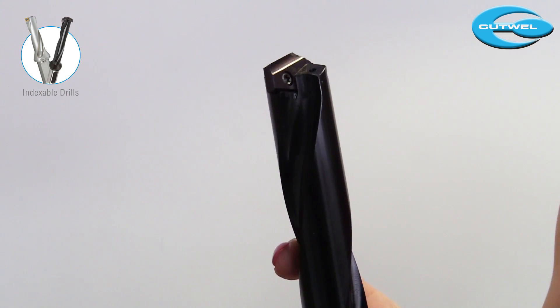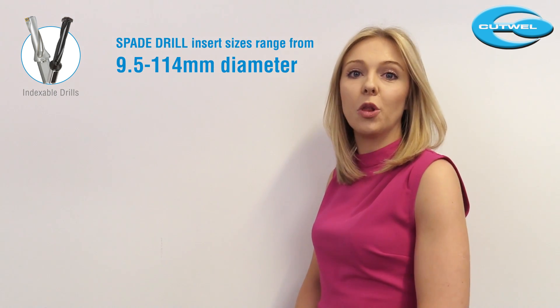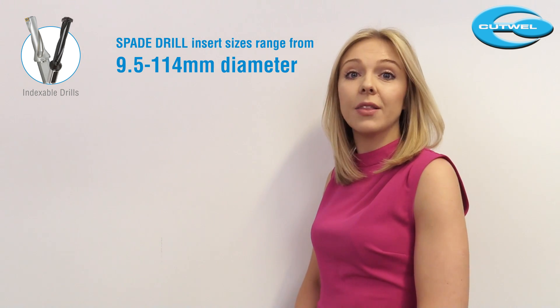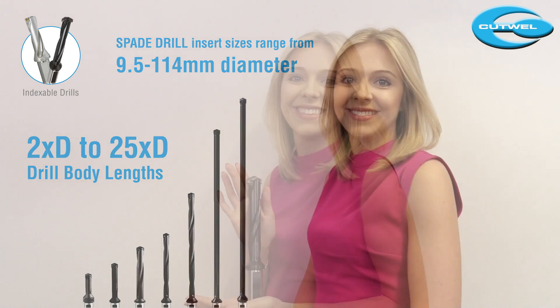Next up we have the spade drill. This drill is equally as popular due to its versatility. With the spade drill you can drill holes from 9.5mm all the way up to 114mm. The lengths we offer range from 2D up to 25D. Each spade drill will hold a number of different size inserts for drilling different diameter holes, making it the most cost effective and versatile drill on the market.